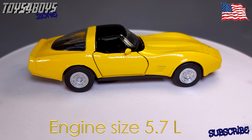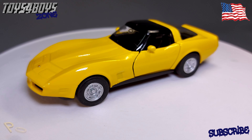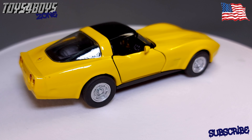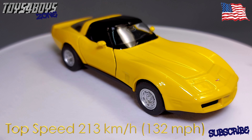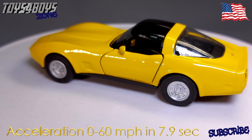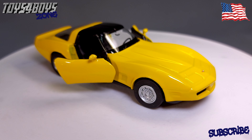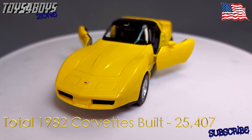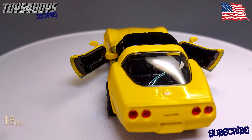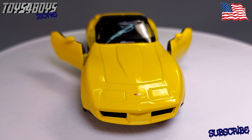The engine size of this beauty is 5.7 liters. This Vette can generate 200 horsepower or 149 kilowatts. Its top speed is 213 kilometers per hour or 132 miles per hour. It accelerates from 0 to 60 miles per hour in 7.9 seconds. The total number of 1982 Corvettes built is 25,407, of which 18,648 were coupes and 6,759 were collector coupes.